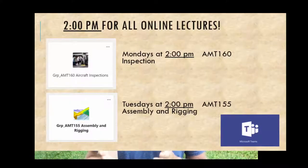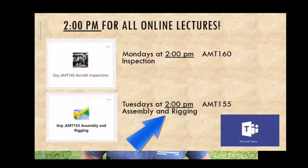Hello and welcome to AMT 155 Assembly and Rigging Week 7. First item to talk about this week is all of my lectures are moving to 2 p.m. The lecture for this class, AMT 155, will be 2 p.m. on Tuesday.